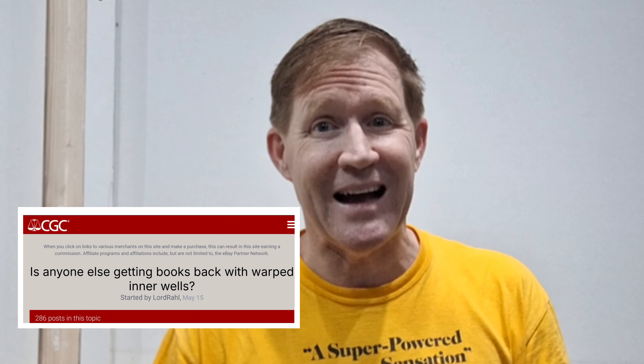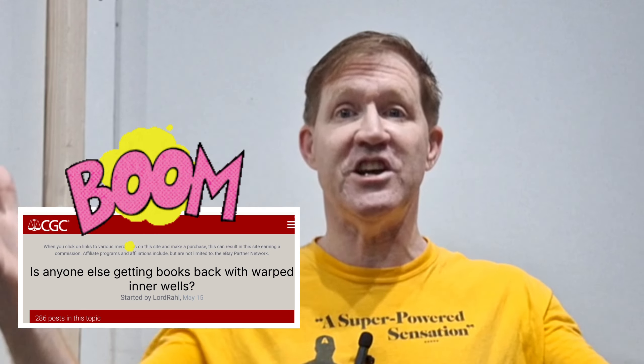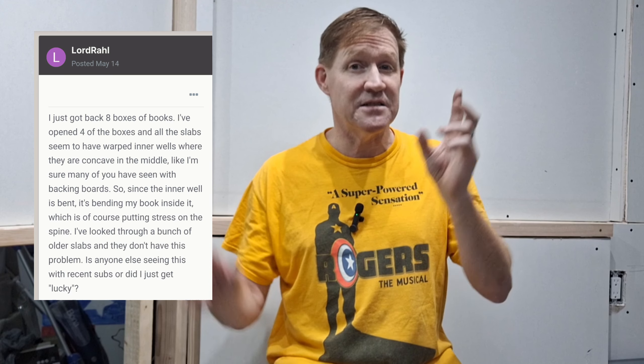A number of responses came back with similar issues, and one post from Shelby Ferguson pointed me in the direction of the CGC forums to a thread called — now wait for it — 'Is Anyone Else Getting Books Back With Warped Inner Wells?' Holy shit! This thread started May 14th by Lord Rawl, with a post describing a large submission of books all with inner wells with a concave shape in the slab. Lord Rawl described it as, 'It's bending my book inside it,' which is, of course, putting stress on the spine.